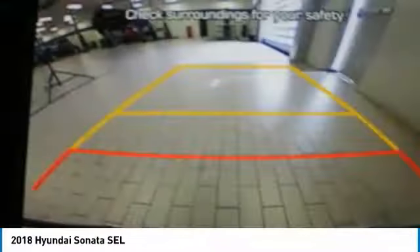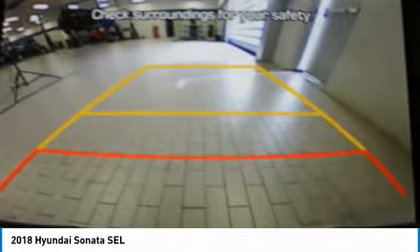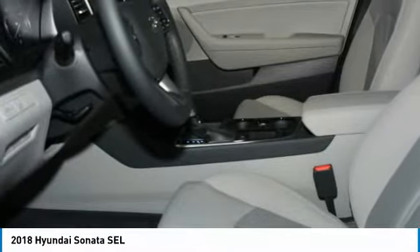Keyless start. If you like it online, you'll love it in your driveway. Take it for a spin today.